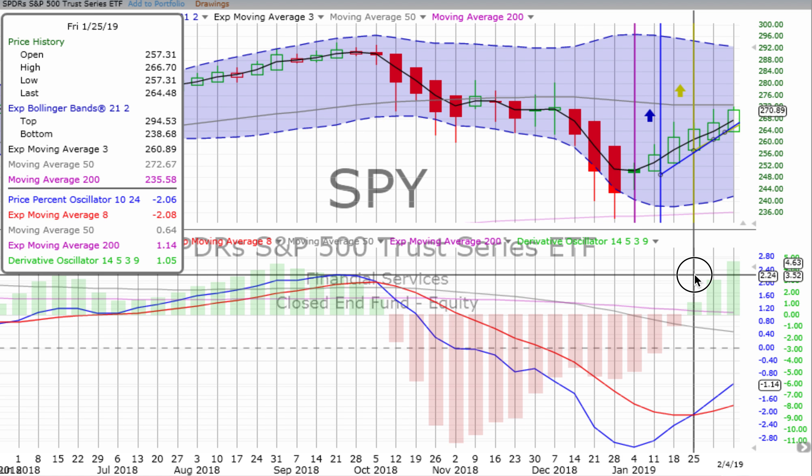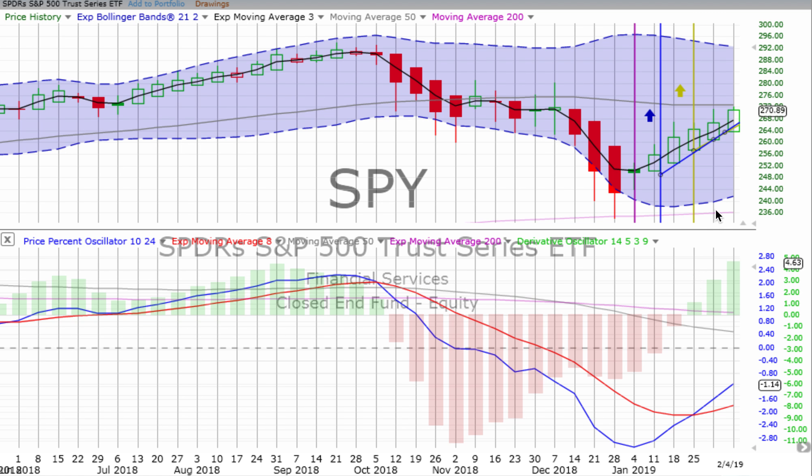We had a weekly vertical crossover back on the week ending the 25th of January. The prior week we had an up candle, and again things started off quite slow but so far they're progressing quite nicely. We have the derivative oscillator gaining upward momentum, and that price percent oscillator is continuing on an up path, which is beautiful.